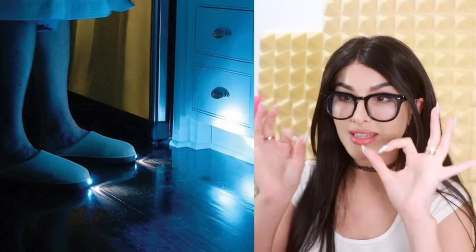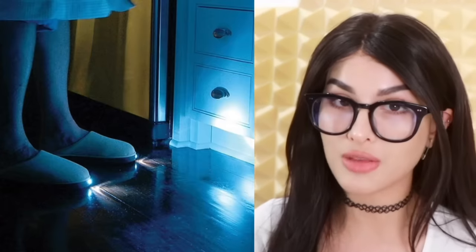Do you ever get spooked when you have to go downstairs in the middle of the night to get a glass of water? Things be making noises. Now there are LED slippers with built-in lights on the toes to scare away all the monsters that could be lurking on the floor.